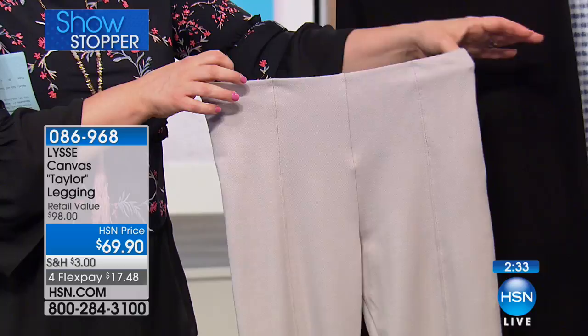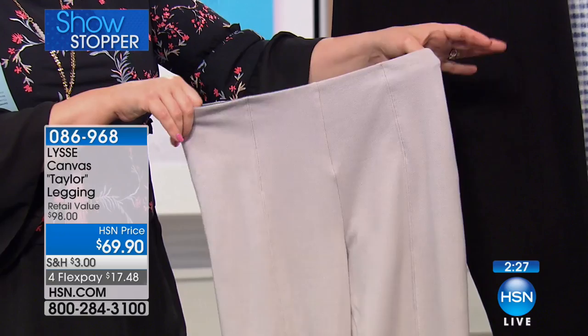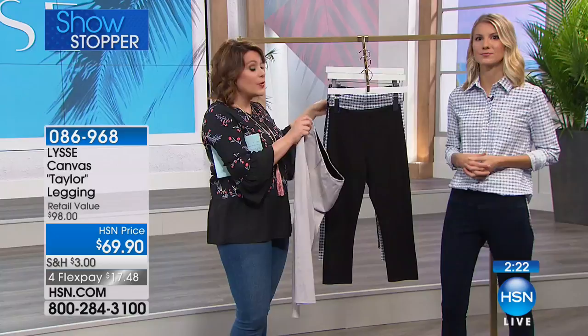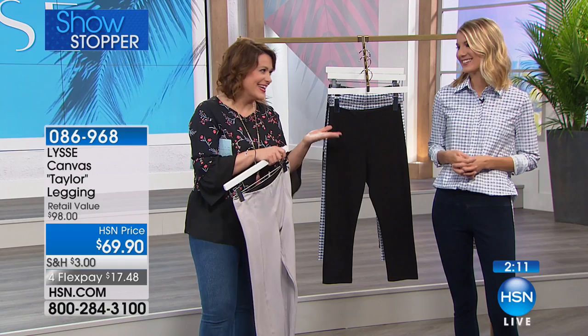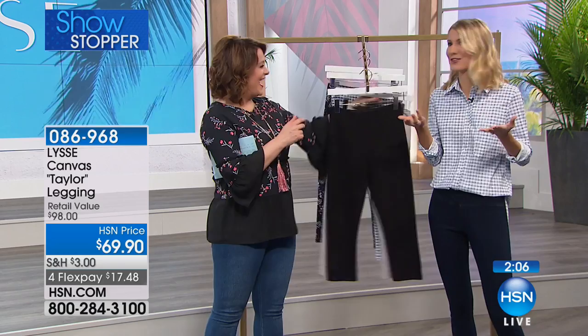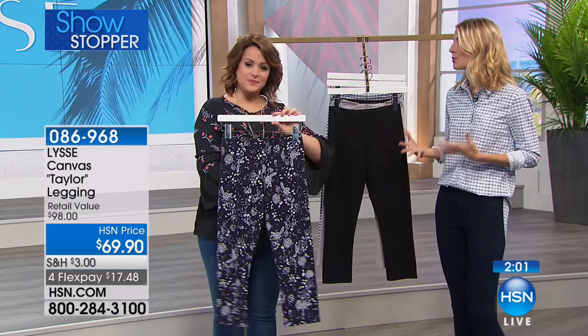This is $17 on a credit card payment. I have extra small through 3X available. Wherever Lissé is sold, you won't find FlexPay — so take advantage of that. This style is exclusive to HSN. We did this just for you and haven't had a capri — that shorter length — in such a long time, practically since the launch about two years ago.